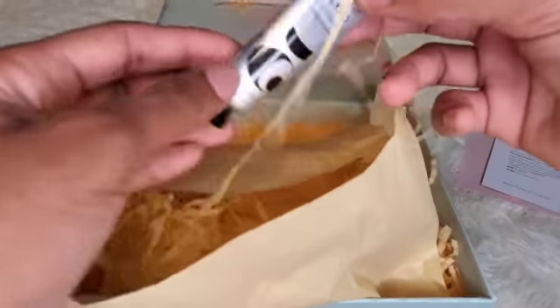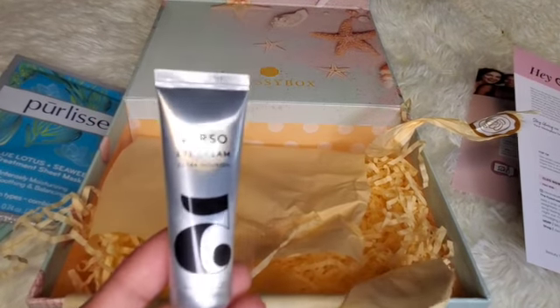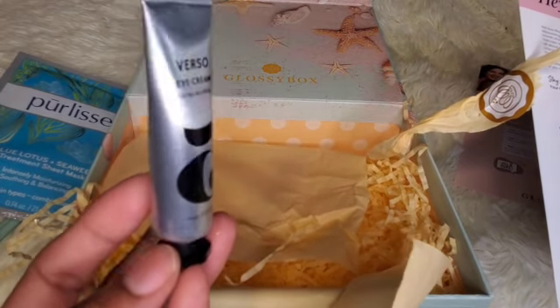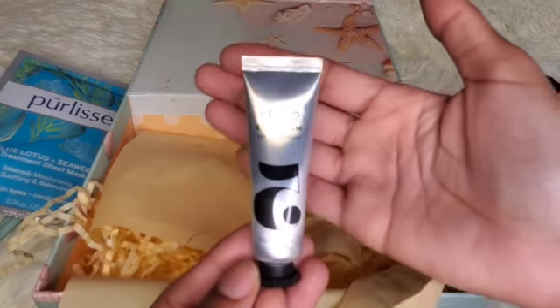Then this is the Versal Eye Cream. The full size retails for $60 and this one is $21. Let me see if you can see it better.